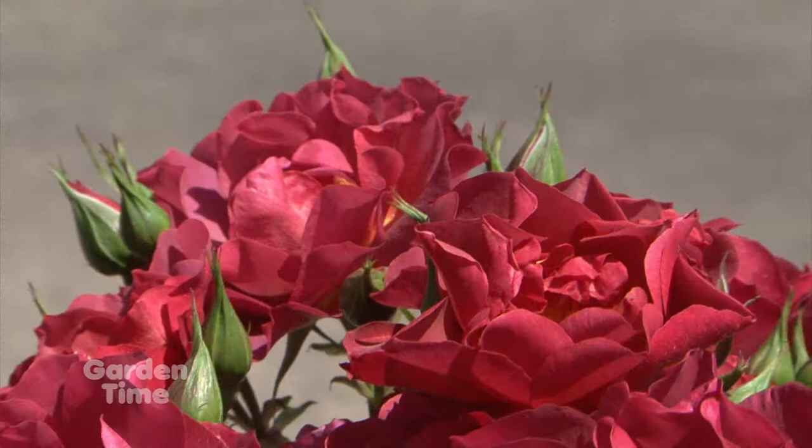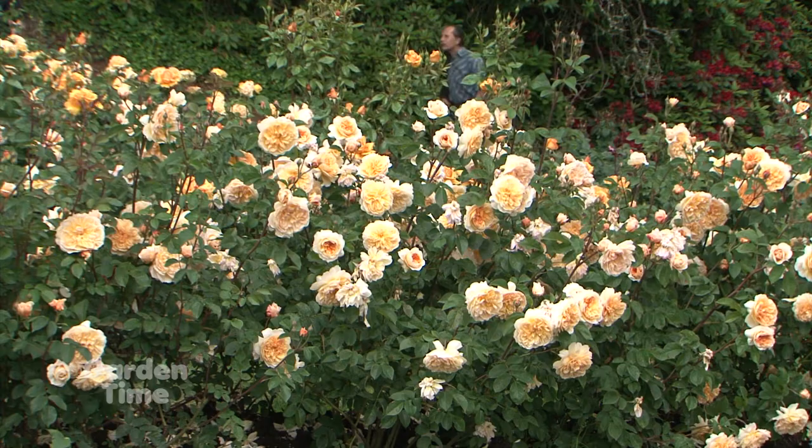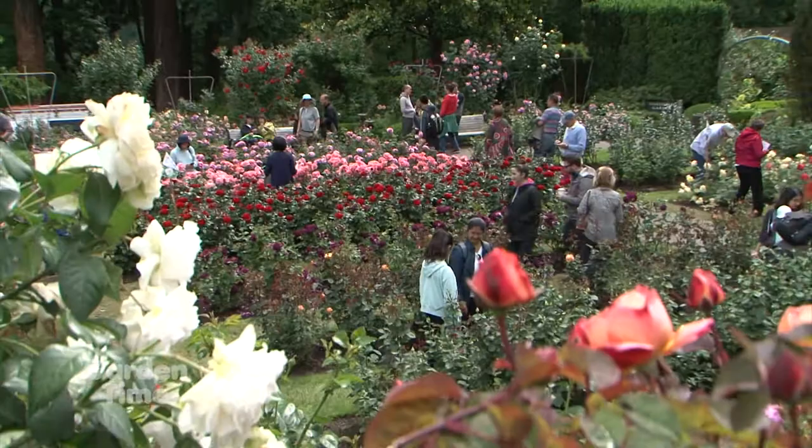You come up here and you can spend hours. You always see something new, something different, something you love more than what you saw last time. If you need more information about the Portland Rose Society, you can go to that website, or you can go to the GardenTime website. We'll tell you all about the Rose Garden up here at Washington Park. You can take the Max — there's a shuttle — and you can really enjoy it this summer.